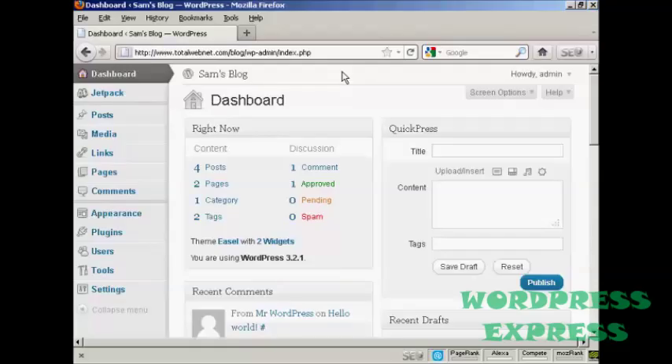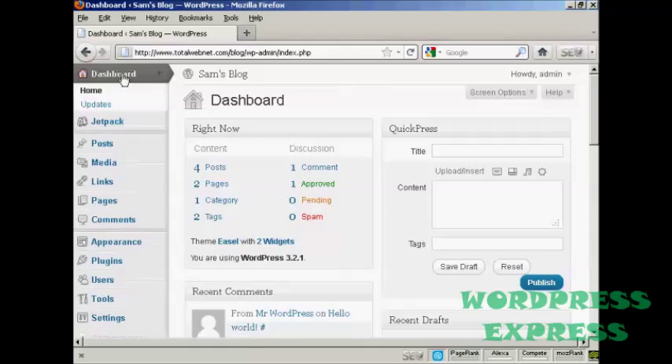WordPress is configured to notify you whenever any updates are available, and you'll get a banner that will appear here on the dashboard that will tell you that there is an update available. This is updates for the software itself or for things like your themes or plugins. You can also check for updates manually by coming here to this little arrow on the dashboard tab and coming down to where it says updates.